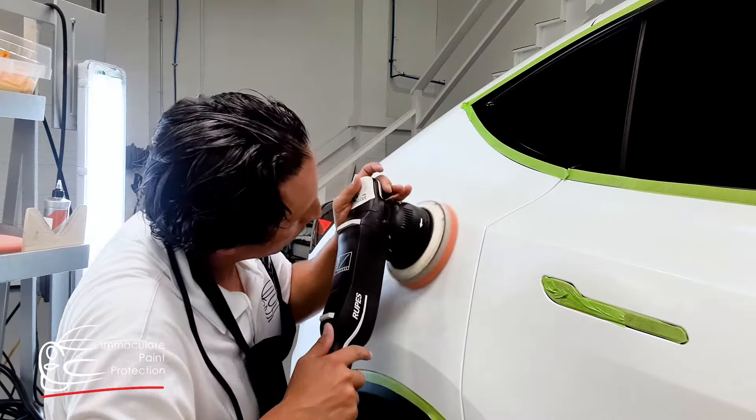So how we found Bill at Immaculate Paint Protection was online, really on the website. What's great about his website presence is that he's got a lot of great videos literally explaining the process and seeing what he's putting on there. Real transparent in terms of pricing, so we kind of got an idea of what it was all about before we even sent an email to get a quote.